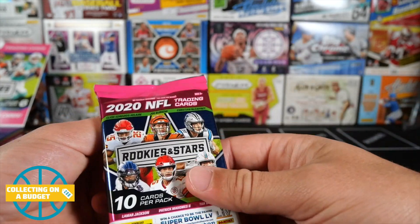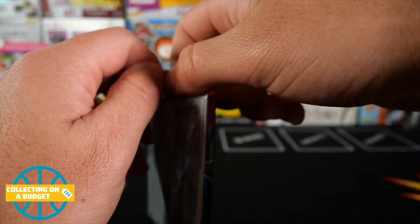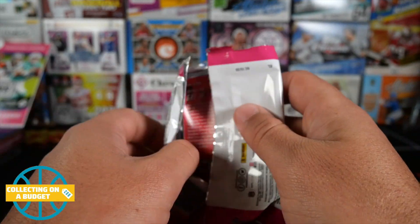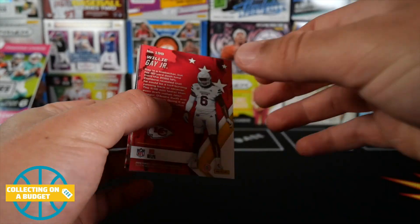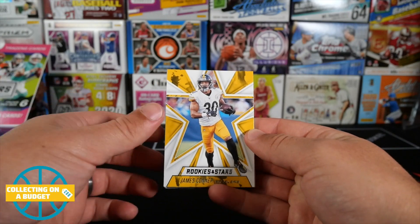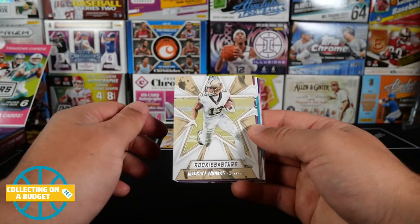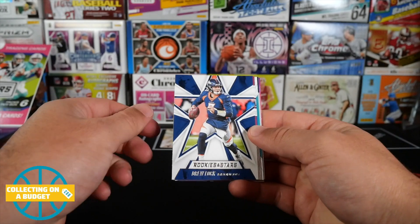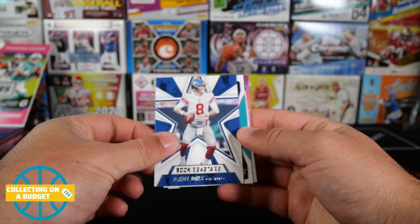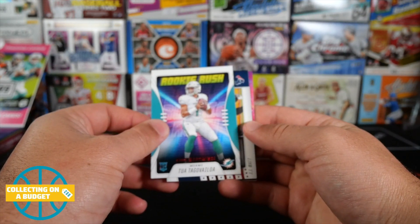Let's jump into this first pack. Looks really similar to last year — they always have a bunch of different players on the front. As advertised this is going to be rookie cards and star players. The design has a big star in the back — I don't think it looked like this last year, it's a different design but it's cool. James Connor is our first card, then Michael Thomas, Drew Lock, George Kittle, Daniel Jones. We got a Tua rookie rush insert.